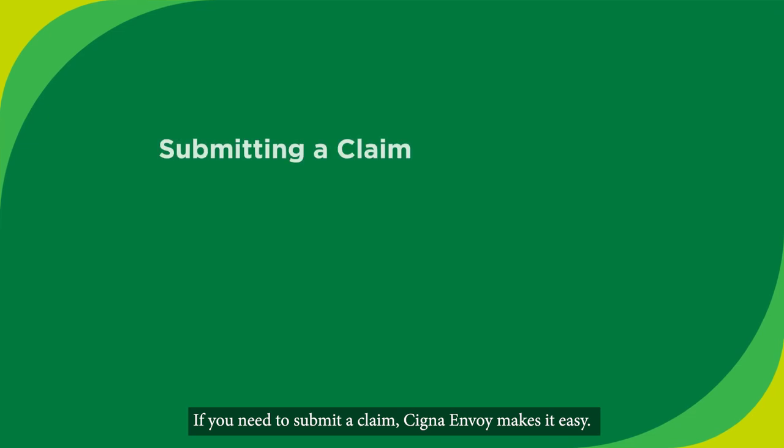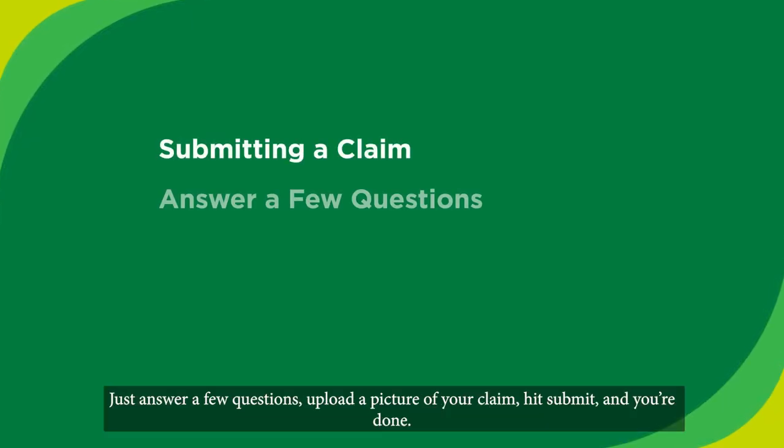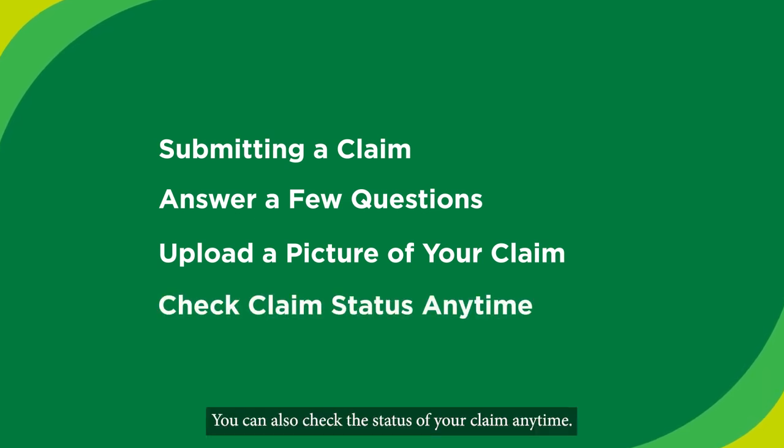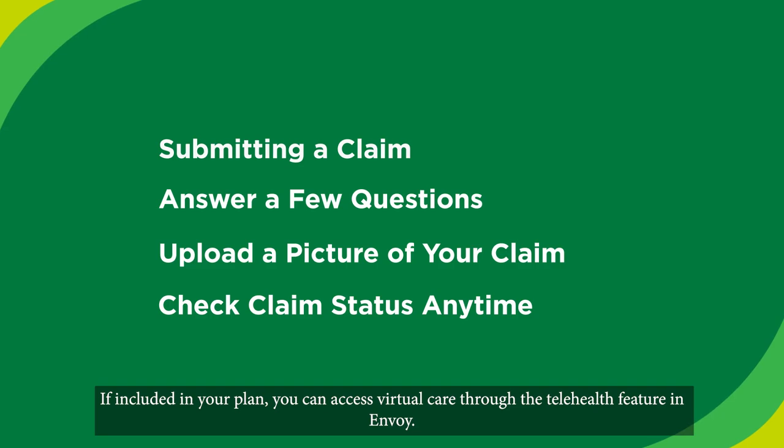Most in-network healthcare providers will bill Cigna directly. If you need to submit a claim, Cigna Envoy makes it easy. Just answer a few questions, upload a picture of your claim, hit submit and you're done. You can also check the status of your claim anytime.